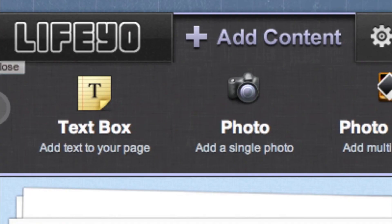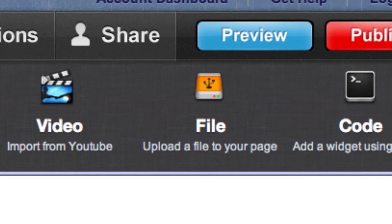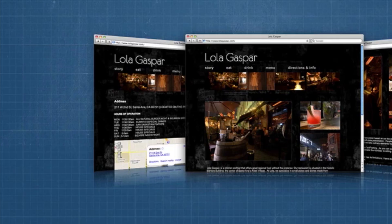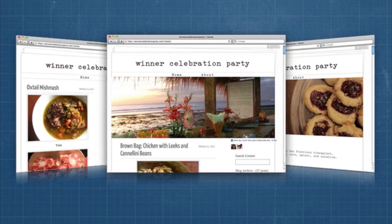If you want your own website, Life.io makes it free and easy. Just use your mouse to magically place text and photos where you want. No complicated coding or expensive web developers needed. Launch your website with just a single click. Whether you're running a business, connecting with fans, or just want to blog, Life.io simplifies your life and lets you build a website that you'll love.